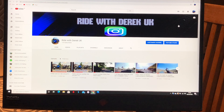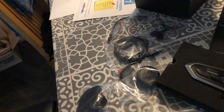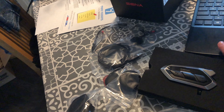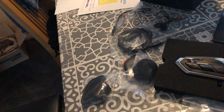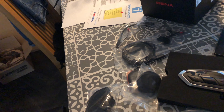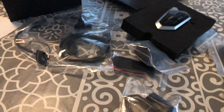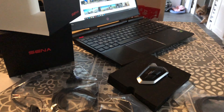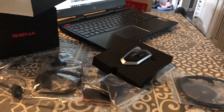Good morning YouTube, this is just a quick update on some of the stuff I've replaced with new gear. This is Ride with Derek UK. A lot of you know I had a little spill back in June - hit my head on the road and damaged my arm and some bits of my clothing, which has all been sorted. The bike got written off but I bought it back and rebuilt it.